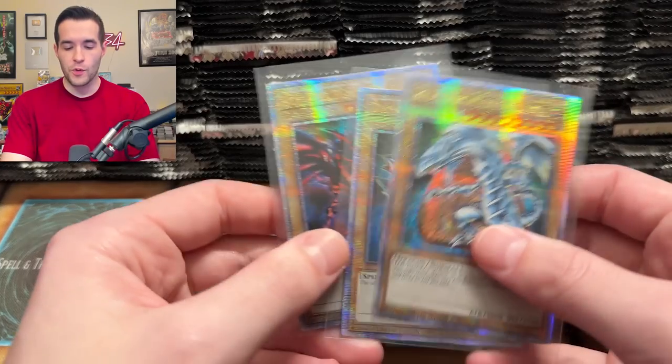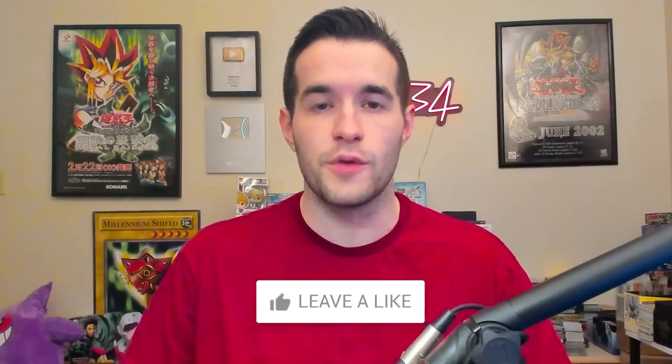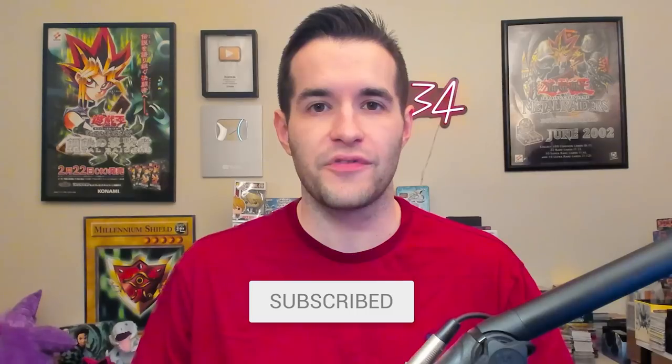But first, we have a giveaway. I'll be giving away these three 25th anniversary rares — we got that nice set of Blue-Eyes, Dark Magician, and Red-Eyes. Just like the video, be subscribed, turn on notifications, let me know in the comments what you think about this new set, and will we pull a Starlight Rare today?